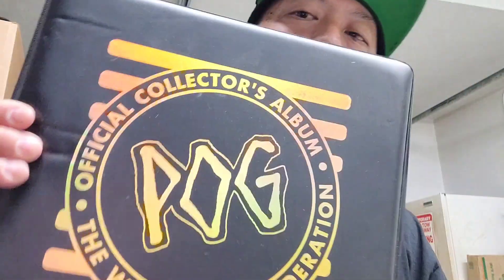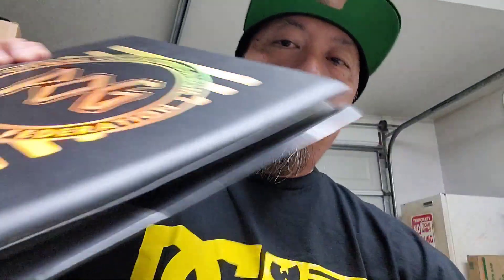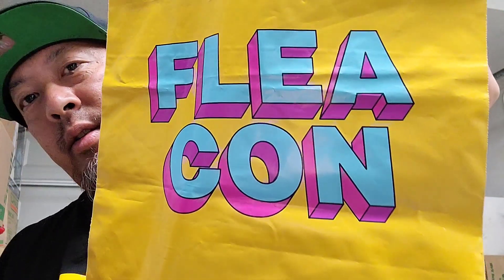And then two pole binders, cool with the pages. Also a souvenir Flea Con package.